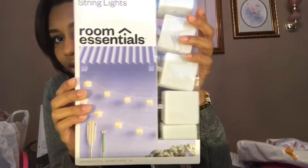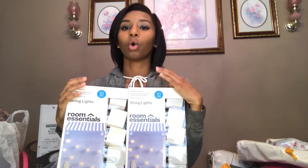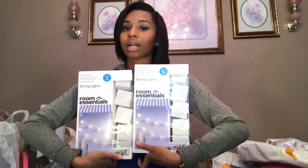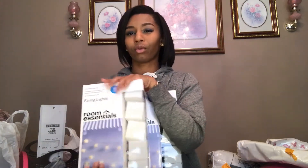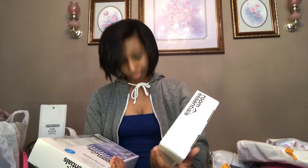I got string lights from Target — Room Essentials lights. I got two boxes of these from Target and that's how they're supposed to light up. I really like decorative lights in my room. I'm about to go to college so I want to make it cute. It's only 20 lights total per box, about nine feet each, so altogether it covers about 18 feet.